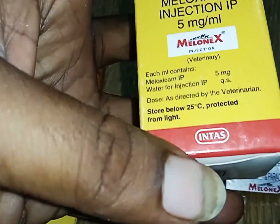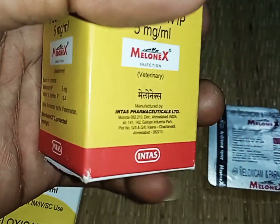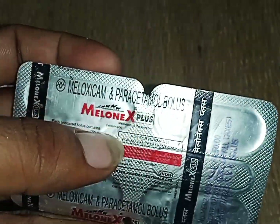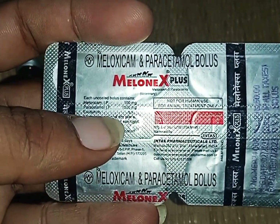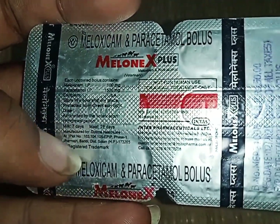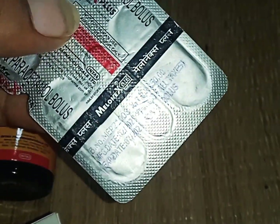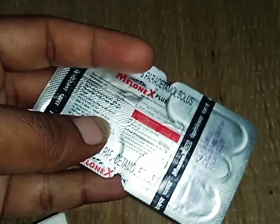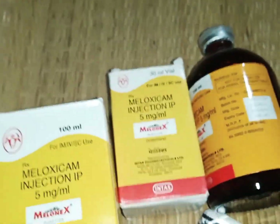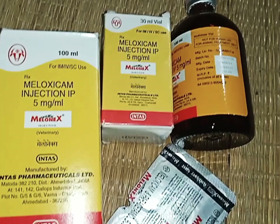Melonix Plus tablet — this is also available as Melonix Plus Paracetamol tablet. This is a strong painkiller and anti-inflammatory, for veterinary use, available on veterinary prescription from a pharmacist. Melonix Plus — 3 products total. This is a strong painkiller. Thank you.